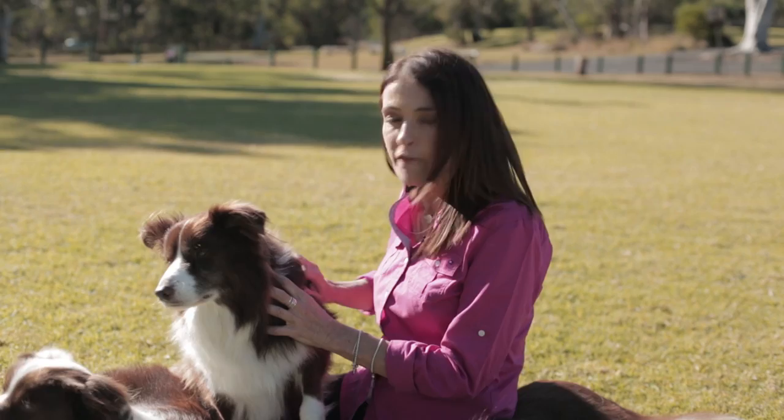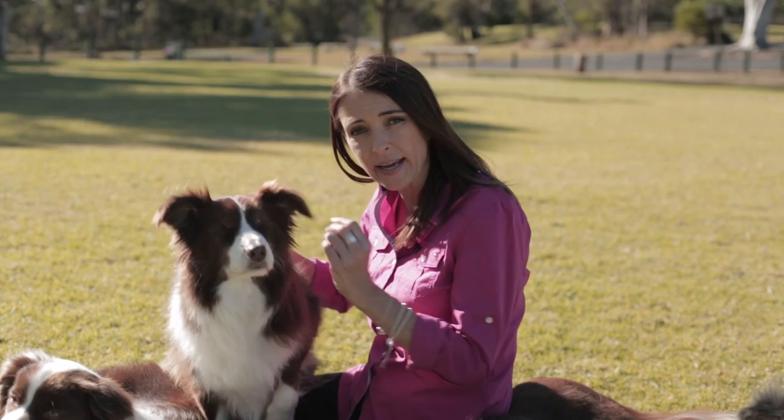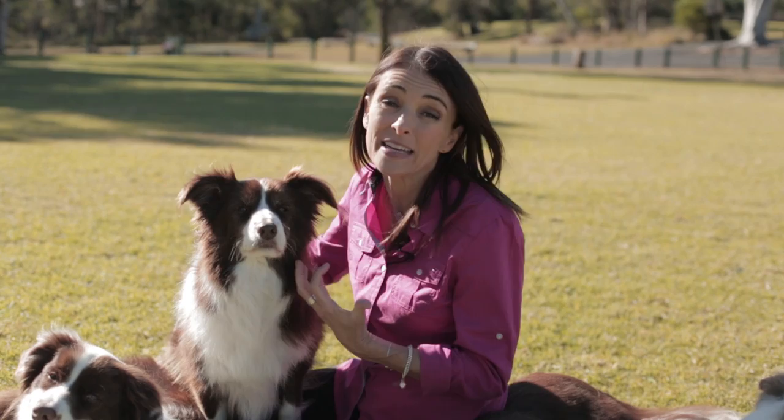Signs that your pets may have fleas include frantically scratching and biting at the coat, and flea dirt, which is tiny little specks that look like little brown dirt in the coat. It's actually dried blood, or flea faeces that has dried blood in it, and it's pretty disgusting.